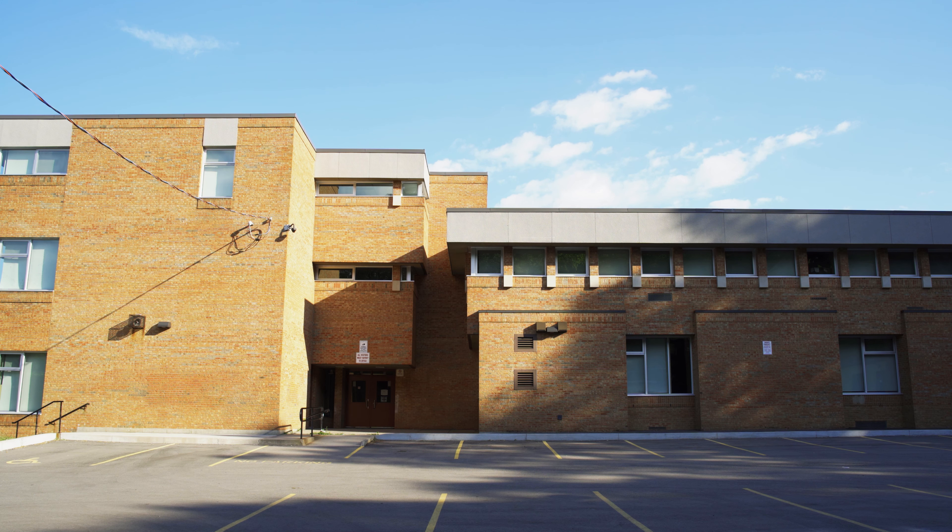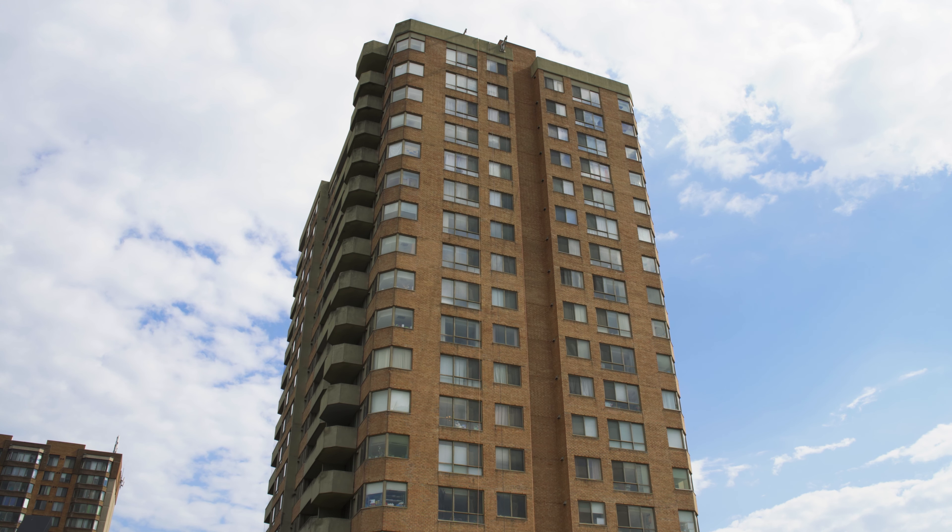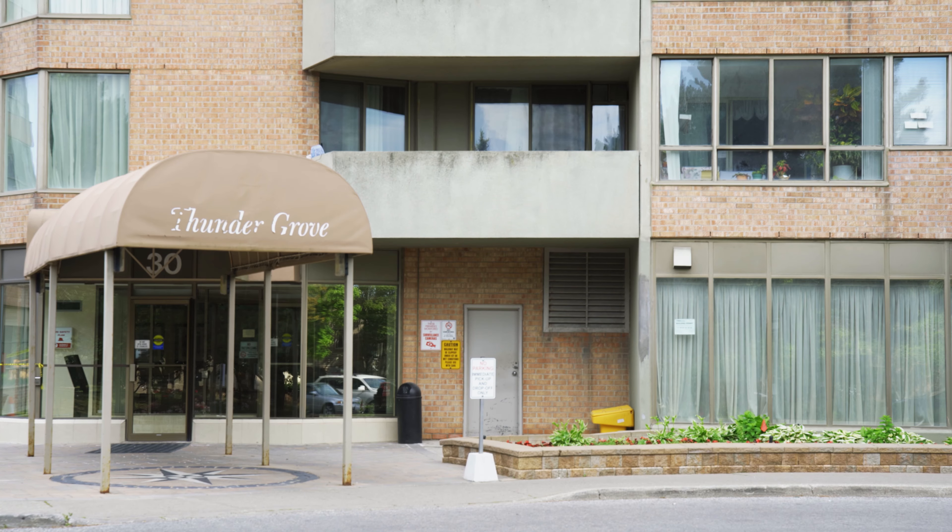In need of close to home childcare? Look no further than Our Lady of Grace YMCA Child Care Centre, with lots of great programming for newborns all the way up to age 12.